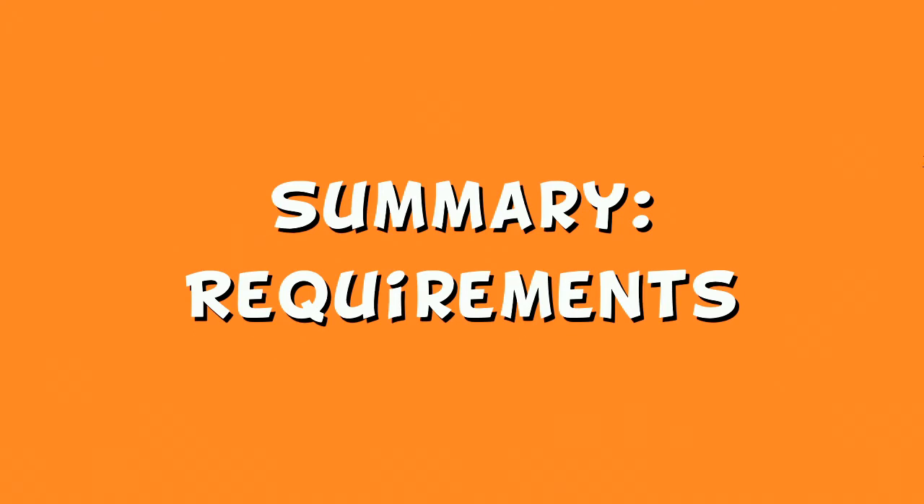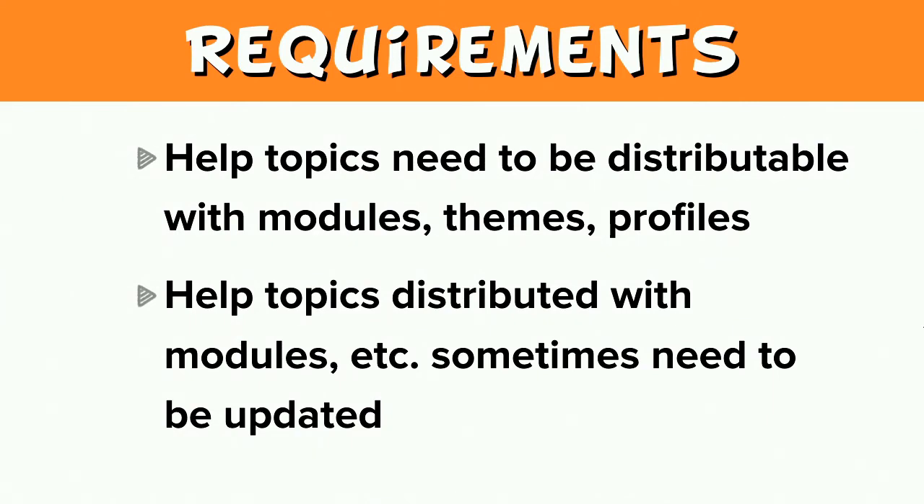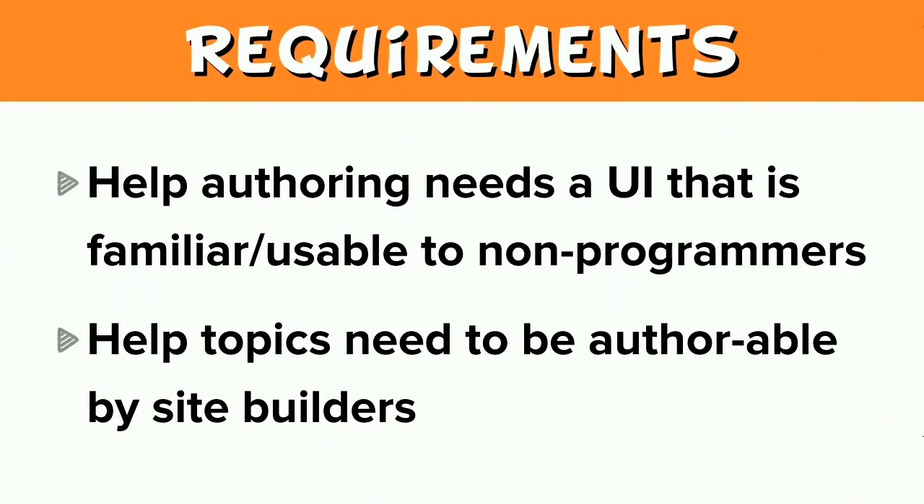Let me summarize the requirements as we've identified them. Help text needs semantic markup. It's desirable to have minimal or no markup HTML outside of a theme. Help topics should be chunked into short strings for easier translation. Help topics need to be distributable with modules, themes, and profiles, and these help topics sometimes need to be updated. Help authoring needs a UI that is familiar and usable to non-programmers. Help topics need to be authorable by site builders — meaning anyone who can administer the site.